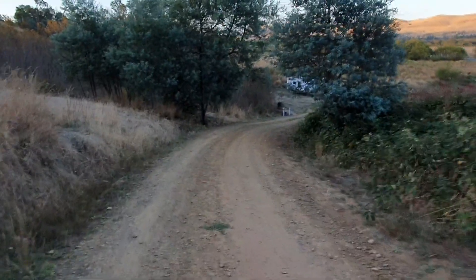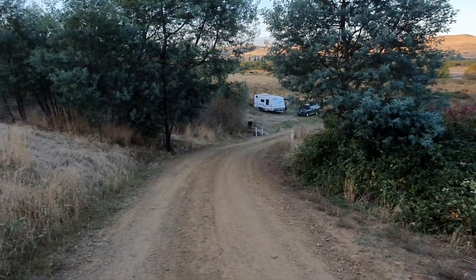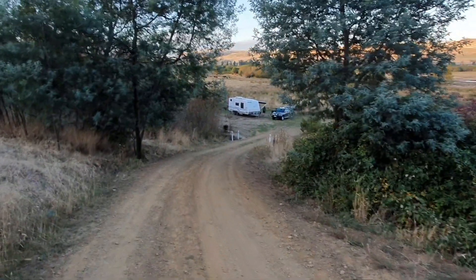If you stay here, it's so worth it to walk up to the top of the hill and go around to the bridge and back. Beautiful walk — it's a special place, just delightful.